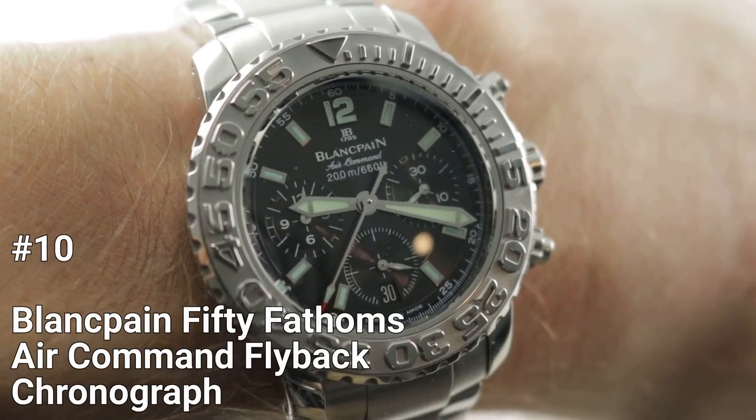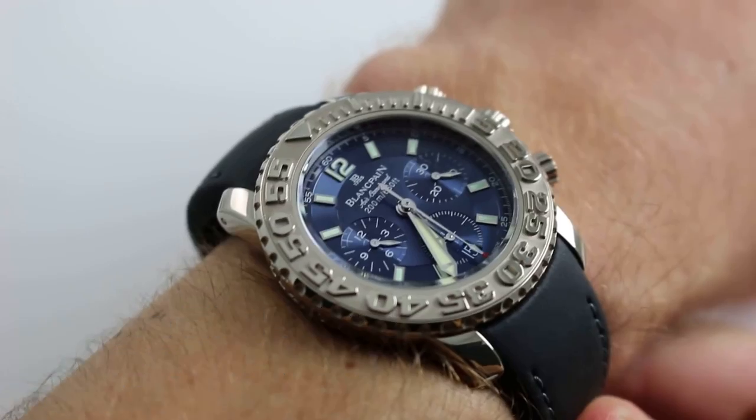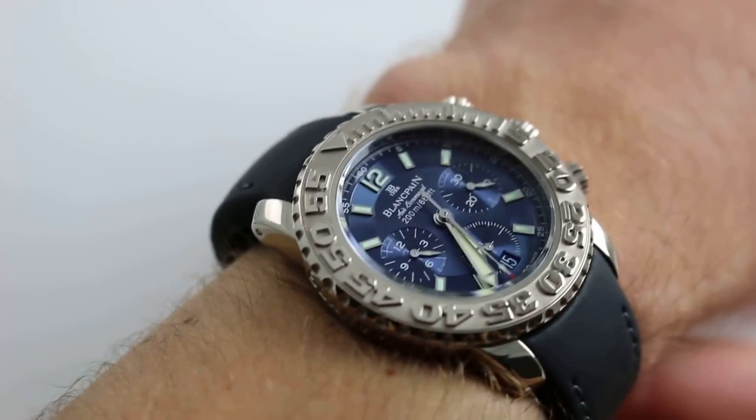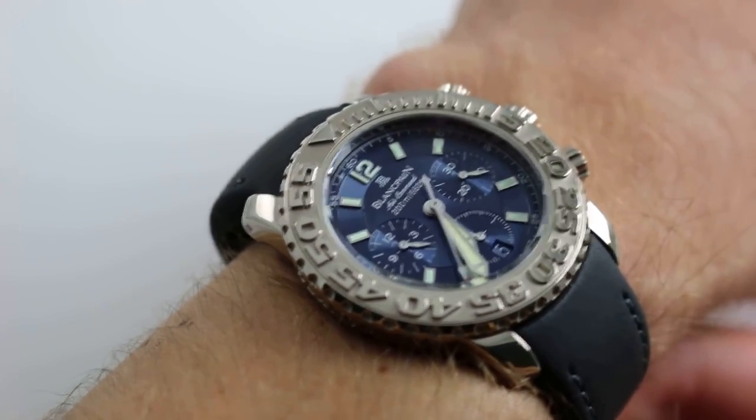Number 10: Blancpain 50 Fathoms Air Command Flyback Chronograph. This timepiece is a luxury dive watch that combines the best of two historic models, the Air Command and the 50 Fathoms.